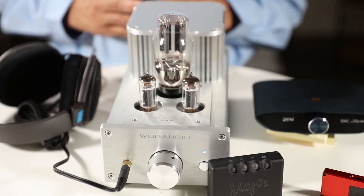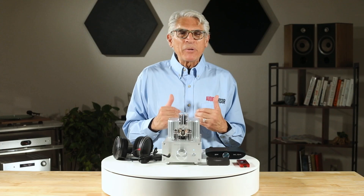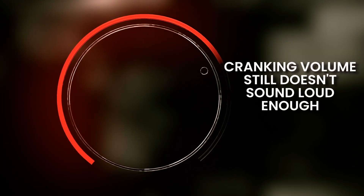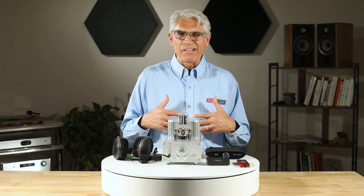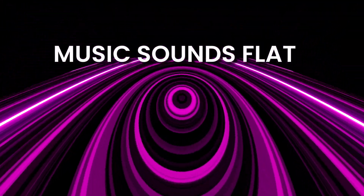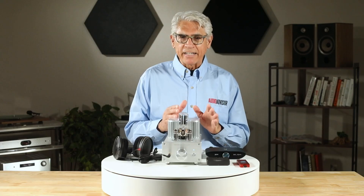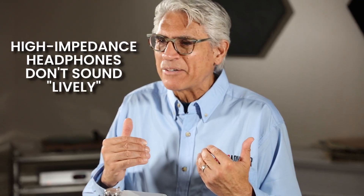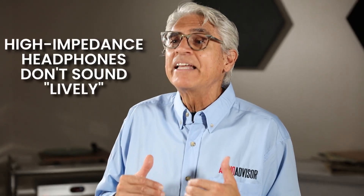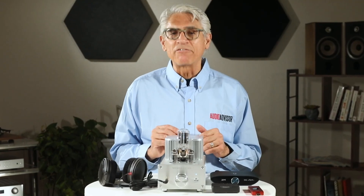So how do you know if a headphone amp could help you out? First, if you constantly have to crank the volume up to 11 and it still doesn't feel loud enough, that's a big clue. Second, if your music sounds kind of flat — like it's missing punch, detail, or energy — that's another sign. And finally, if you own high-impedance headphones and they just don't sound as lively as you expected, that's usually the giveaway that your source doesn't have enough muscle.